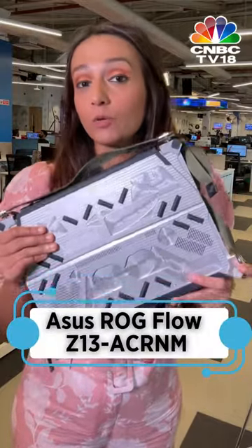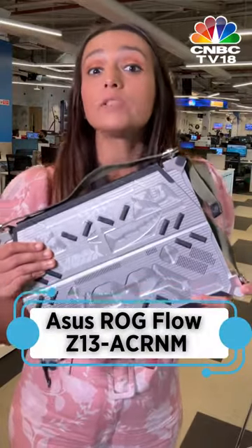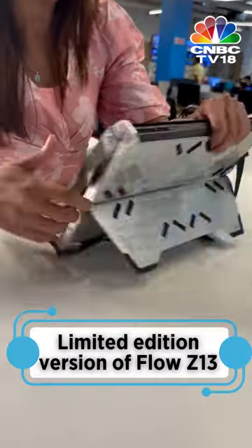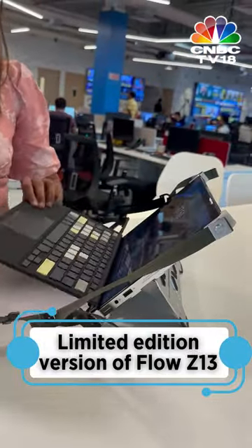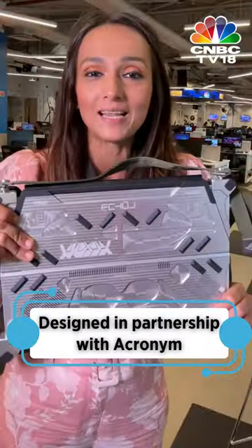ASUS has sent us a limited edition version of the Flow Z13 called the ASUS ROG Flow Z13 Acronym. The laptop was designed in partnership with Acronym, a buzzy techwear company, and this is literally one of the coolest laptops I have seen.